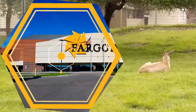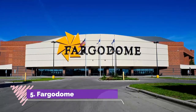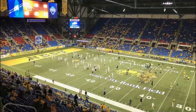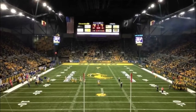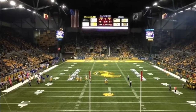Number five: Fargo Dome. Located on North University Drive on the campus of North Dakota State University, the Fargo Dome is an indoor sports stadium that serves as the home of the North Dakota State University Bison football team. Opened in 1992, the stadium also hosts special events.